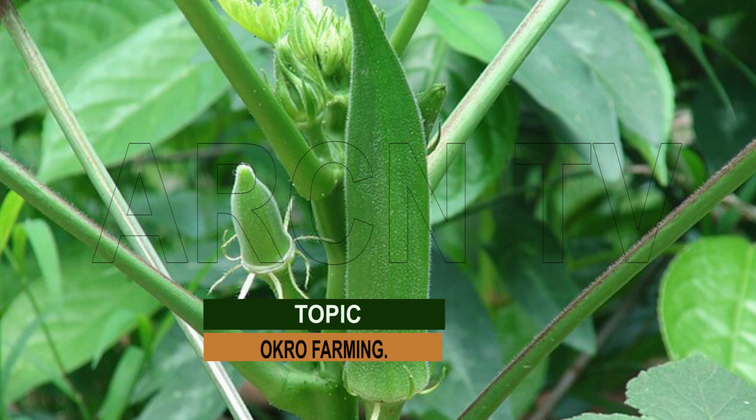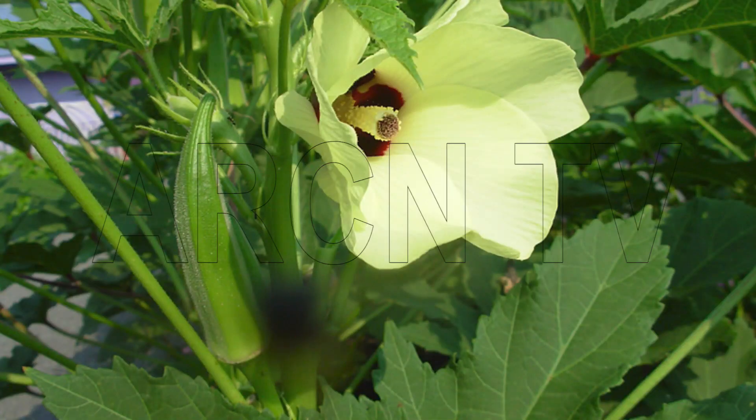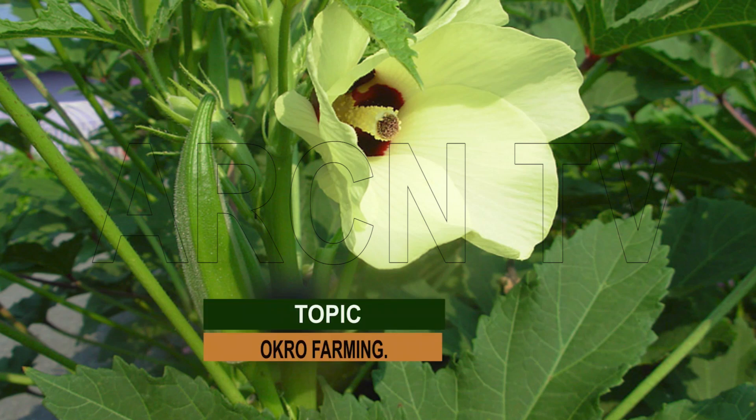Okra fruits can be cooked in a variety of ways. The roots and stems of okra are used for clarification of sugarcane juice from which sugar or brown sugar is prepared. Its ripe seeds are roasted, ground, and used as a substitute for coffee in some countries. Mature fruit and stems containing crude fiber are used in the paper industry. Extract from the seeds of okra is an alternative source for edible oil. The greenish-yellow edible oil has a pleasant taste and odor and is high in unsaturated fats such as oleic acid and linoleic acid.